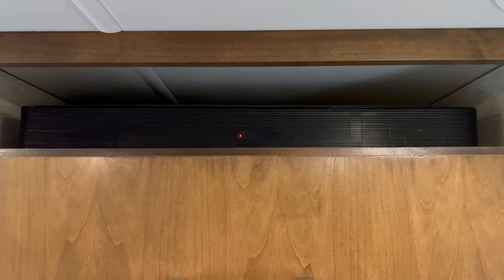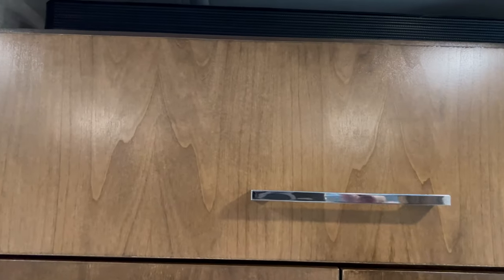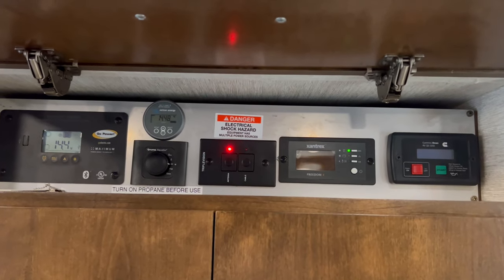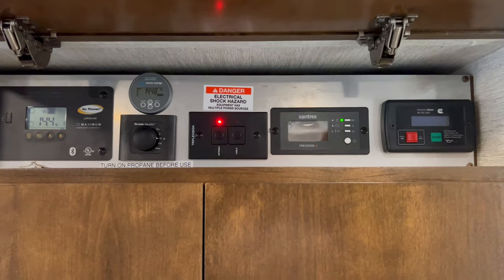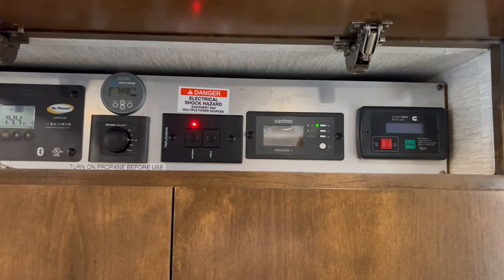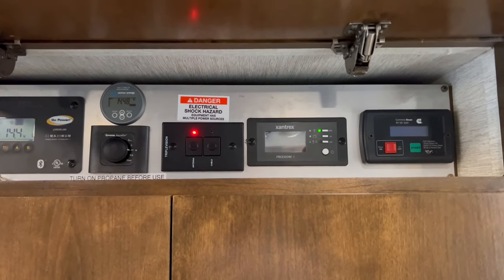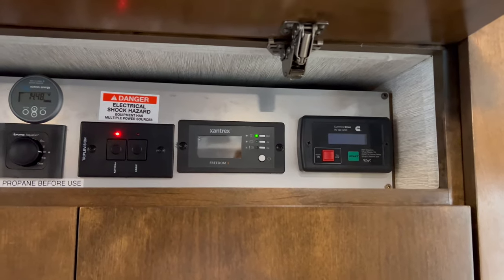Moving on, we've got a surround sound speaker that works with the stereo, right by the front door. Here we have all the controls for your solar panels, your inverter, your lithium batteries, and your Truma hot water heater. This does have the Truma AquaGlow anti-freeze attachment — in the wintertime you can set it to the anti-freeze position and it will circulate warm water through the system to keep the pipes from freezing. You've also got your antenna cable selector, inverter controls, and your Onan diesel generator controls.